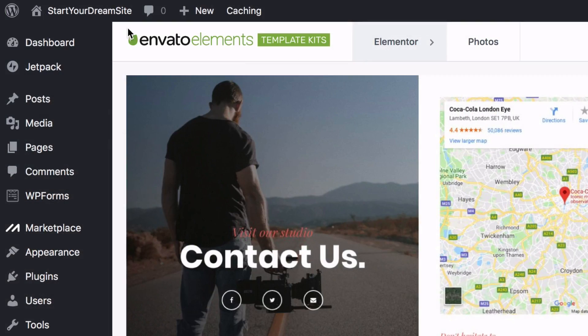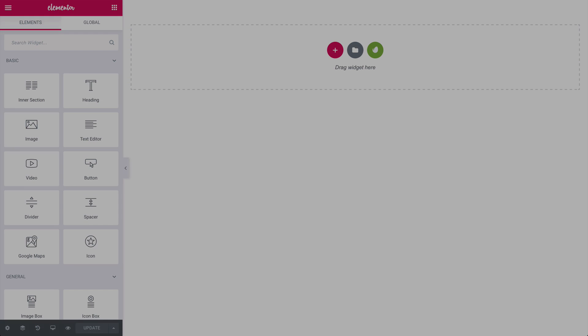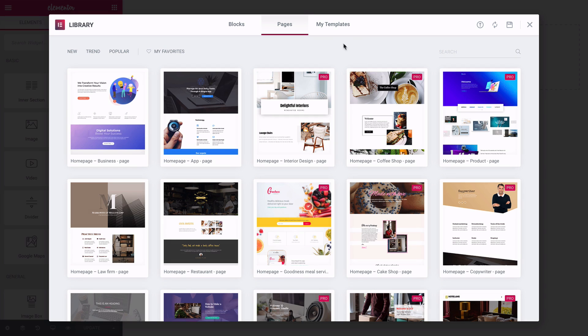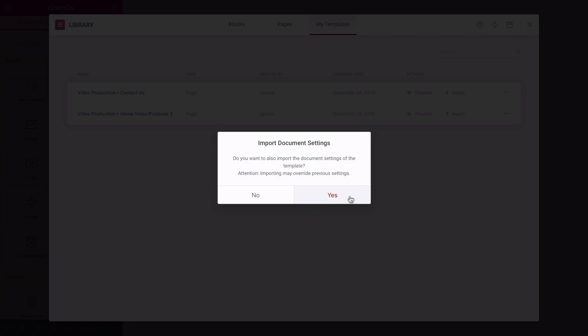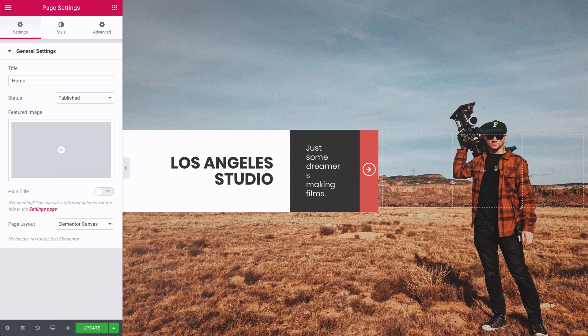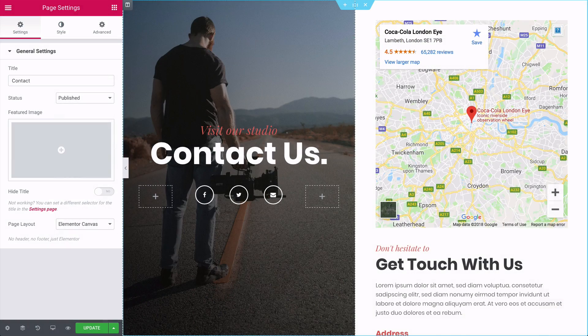Click on Dashboard and bring up your home page in Elementor. Click to bring up your templates, then My Templates, and find the home page template you just imported — import that. It's instantly placed inside your page. Go to your contact page and do the same, placing the contact template in. Both of your pages are now ready.